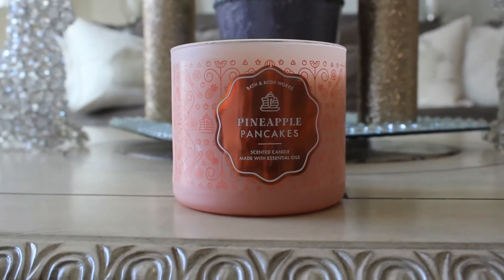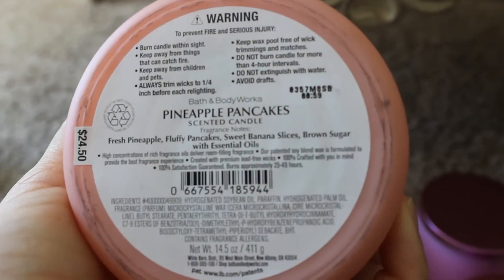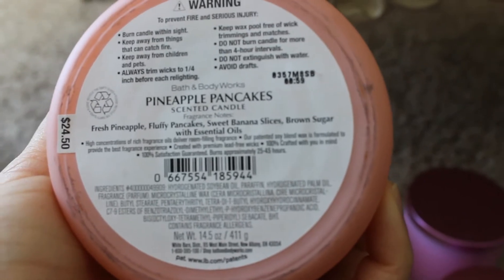I have to burn it to find out, but it's nice. I did pick up one Pineapple Pancakes. The scent notes read: Fresh Pineapple, Fluffy Pancakes, Sweet Banana Slices, Brown Sugar with Essential Oils.